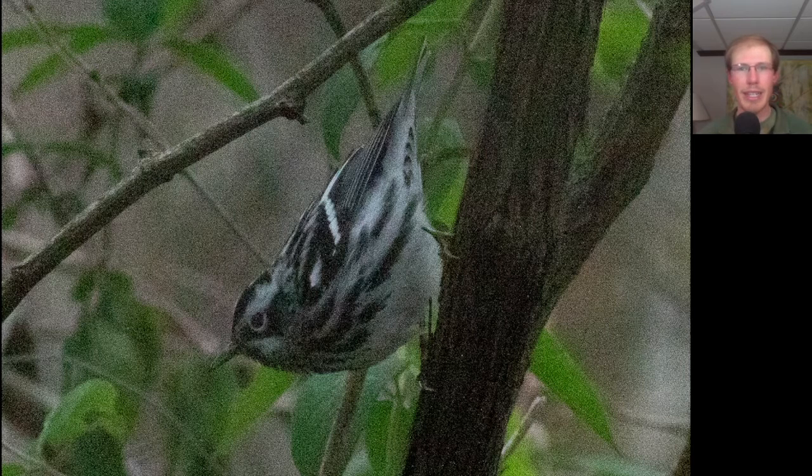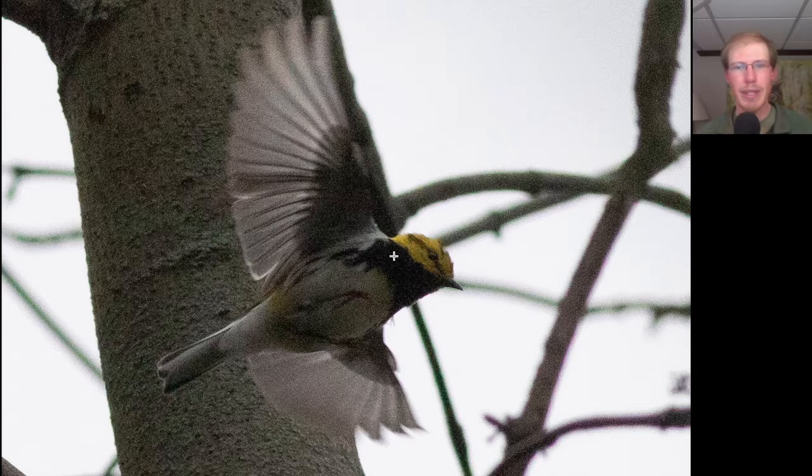Here's a warbler that can be identified just on its behavior, climbing up and down vines and thin trunks. I was going to start off the description by saying this is a black and white warbler, but that's actually the name — this was our first of season black and white warbler. Here we have a warbler with a yellowish face and a black throat, a little bit of black streaking down the sides. This is a black-throated green warbler, another new one for the season.